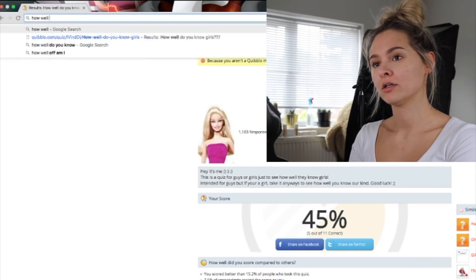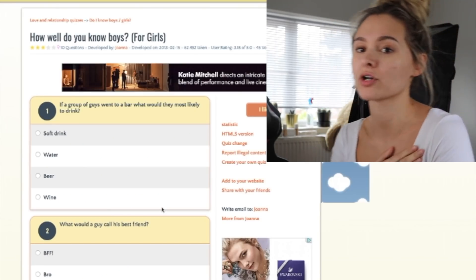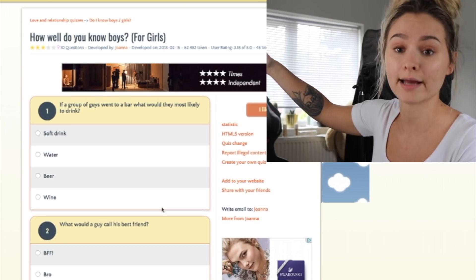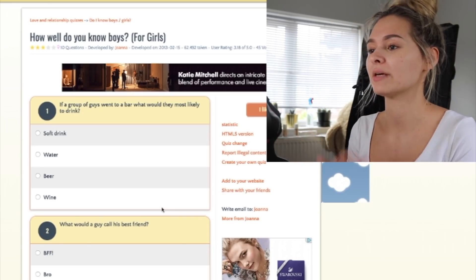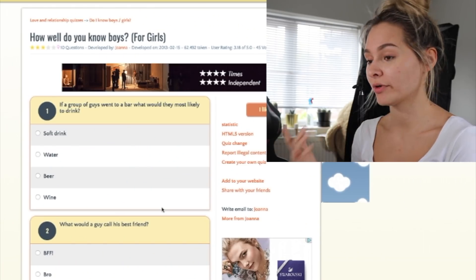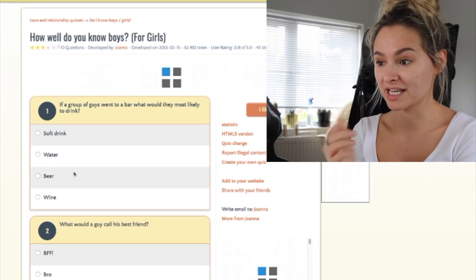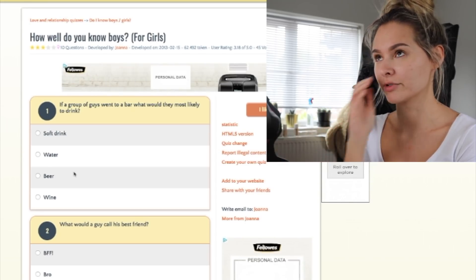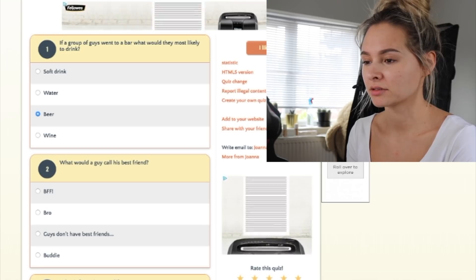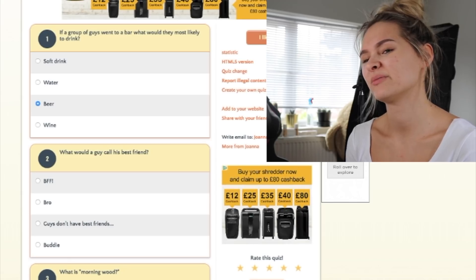How well do I know boys? Let's do this quiz. It's probably going to be based on stereotypes, but I'm going to try and not base it on stereotypes — I'll base it on the male friends I have, and I have a boyfriend, so I feel like I know boys alright. If a group of guys went to a bar, what would they most likely drink? Of all the boys I know, most of them drink mixers — vodka, whiskey, that sort of thing. No one I know drinks beer for fun. What would a guy call his best friend? I suppose they call each other 'bro.'